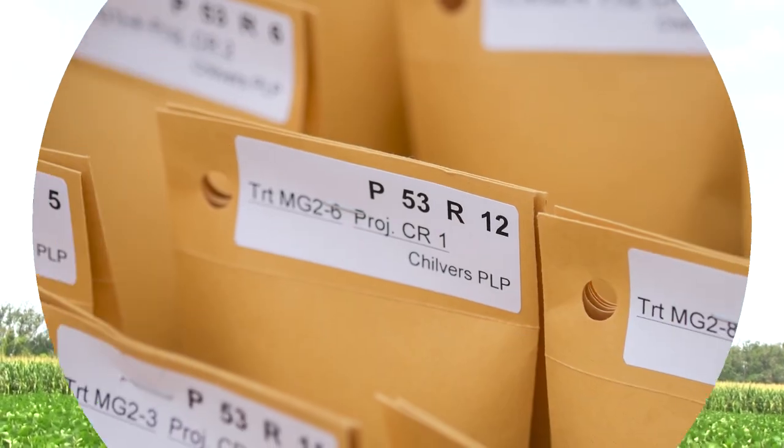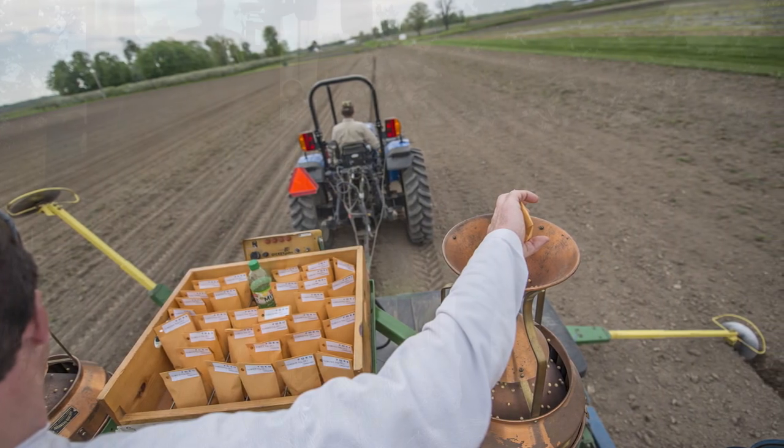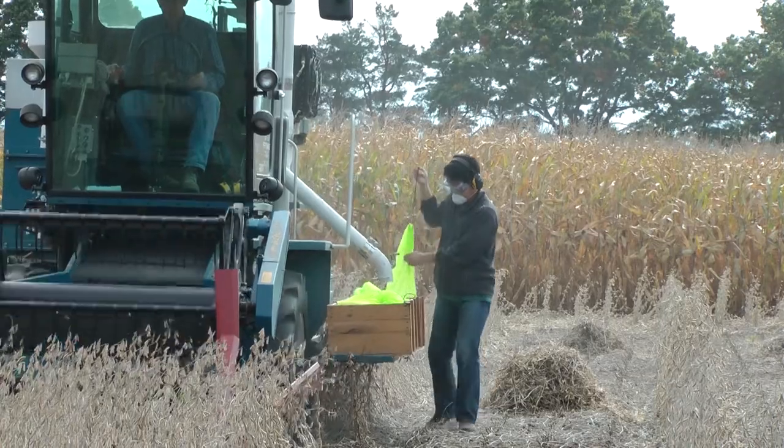Therefore, research has been funded by the North Central Soybean Research Program and also the United Soybean Board to look at management strategies for charcoal rot on soybean. Now charcoal rot is caused by the fungus Macrophomina phaseolina and is a pathogen of many agricultural crops including corn. So that makes it an important disease to study for us here in the north central region.